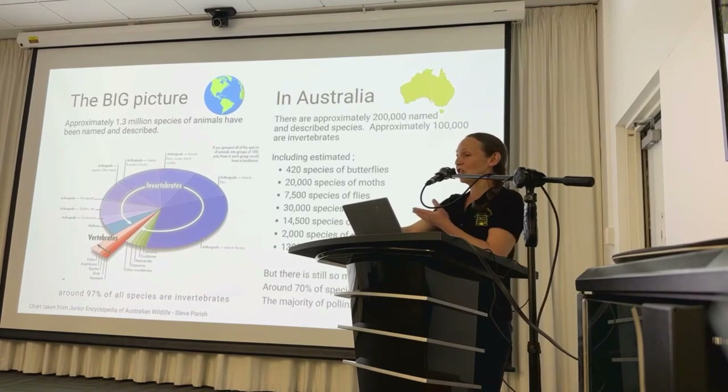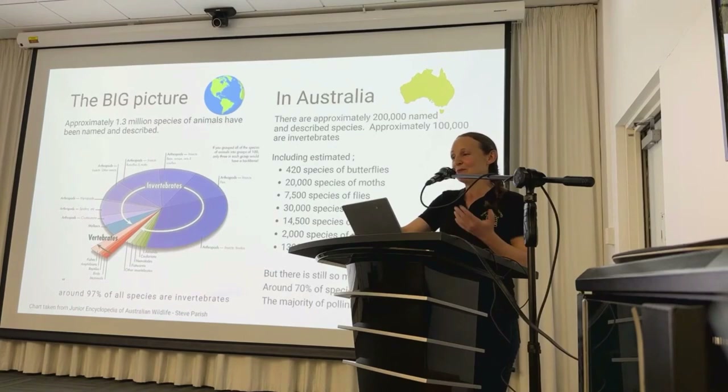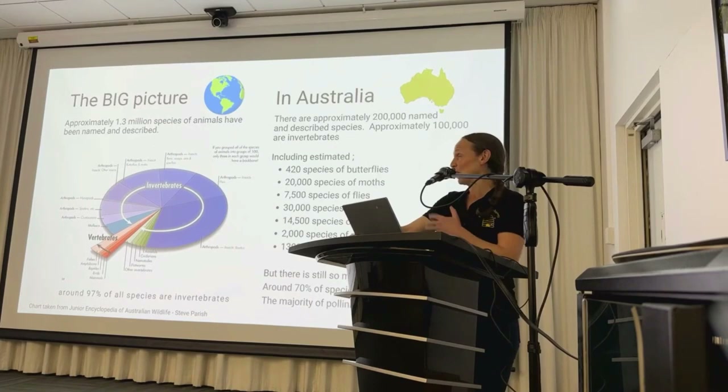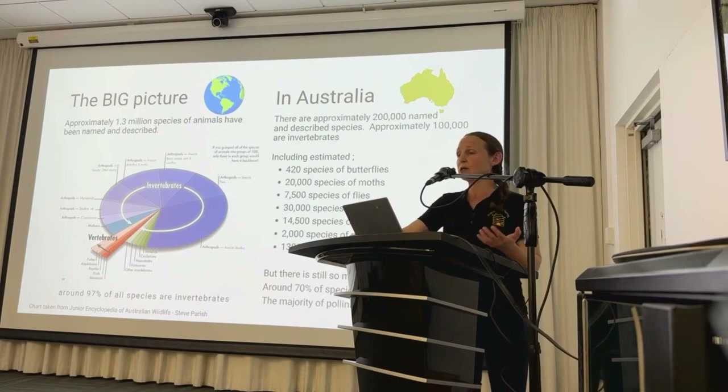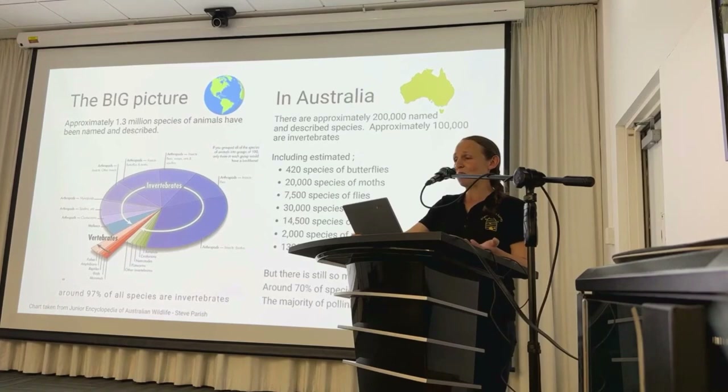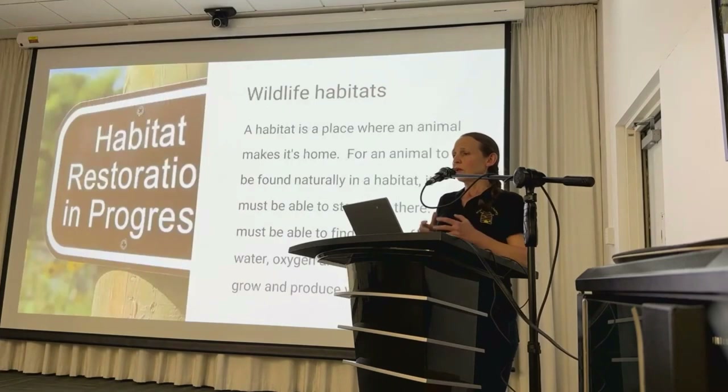Despite all of these remarkable species discoveries, there's still so much left to uncover. Approximately 70% of species still remain unknown, so you can imagine the countless pollinators yet to be discovered, each with their own unique adaptations and contributions to the planet's health. One thing you'll realise from tonight's presentation is that there's an awe-inspiring biodiversity of pollinators, and they all play a vital role in the health of our planet.